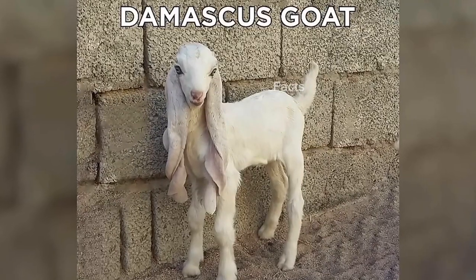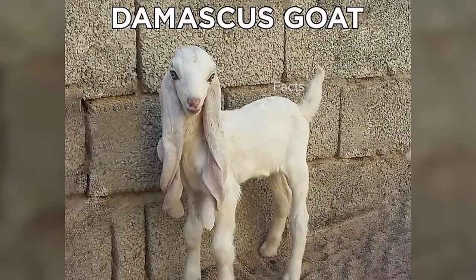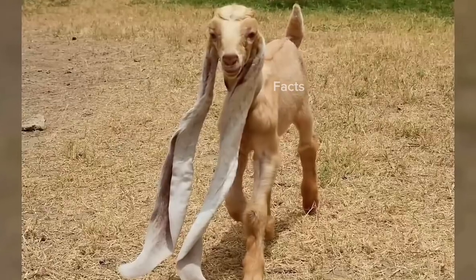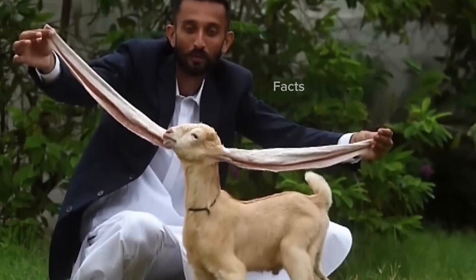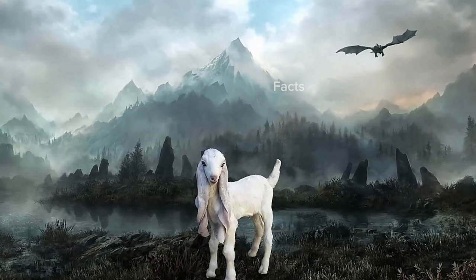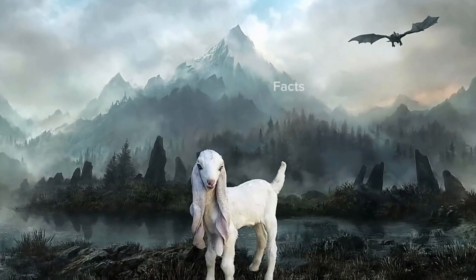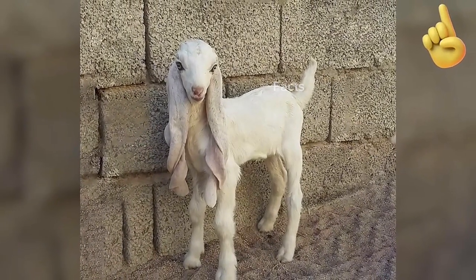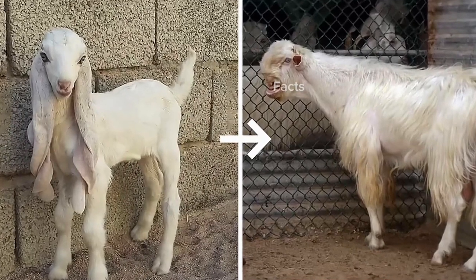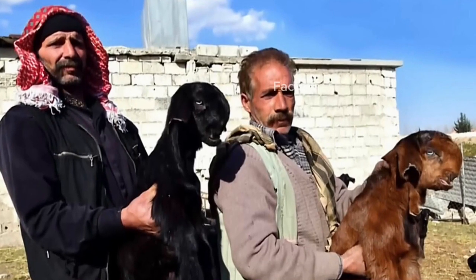There's nothing quite like a cute little baby animal. This is a Damascus goat — look at this little face. Damascus goats are native to the Middle East and known for their long flowing ears. They look kind of mystical; he wouldn't be out of place wandering around Skyrim. However, this adorable visage doesn't last — prepare yourself for an adult Damascus goat.